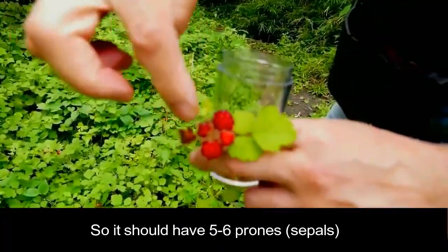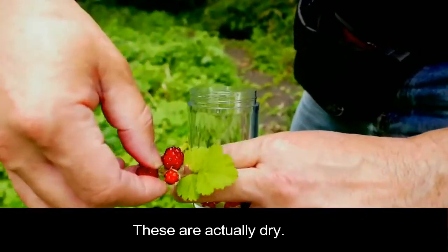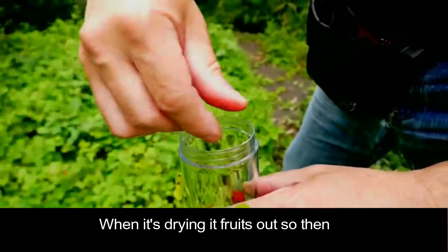It should have six prongs, six petals, and it opens up. These are actually dried — when it's drying, it fruits out, and then it keeps the shape.